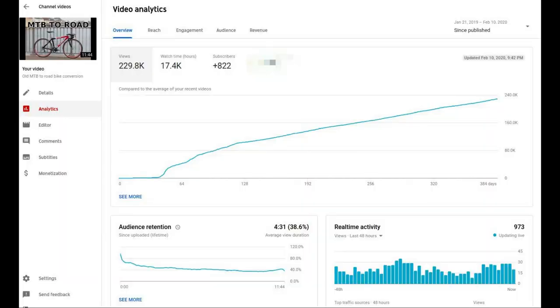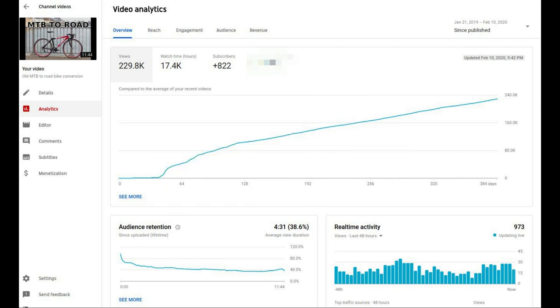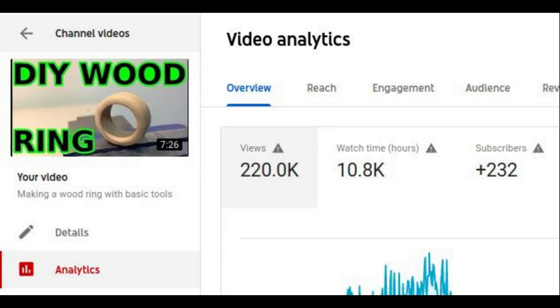This video is actually my most popular video in terms of views on my channel to date. It has 228,000 views, over 500 comments, and it recently overtook my prior most popular video, which was a ring I made way back in 2015 or 2016.